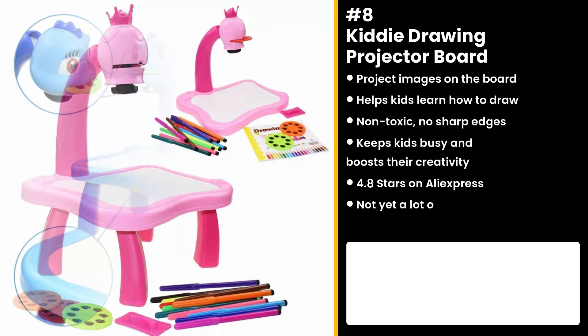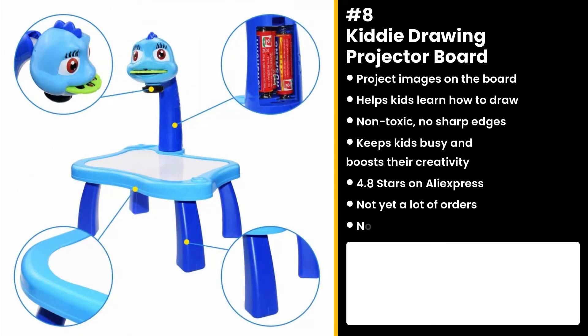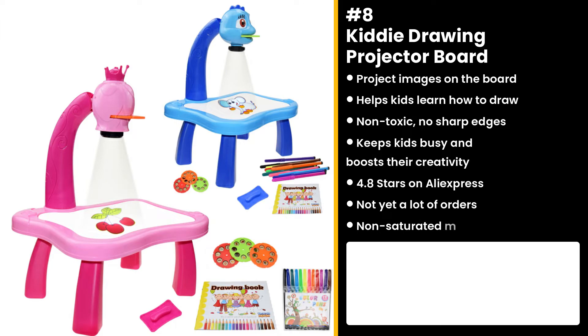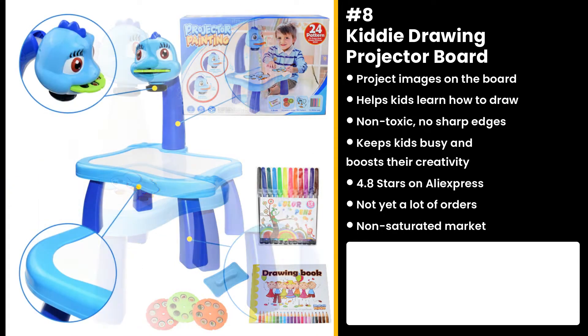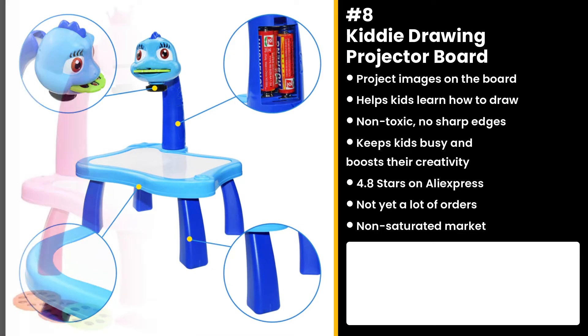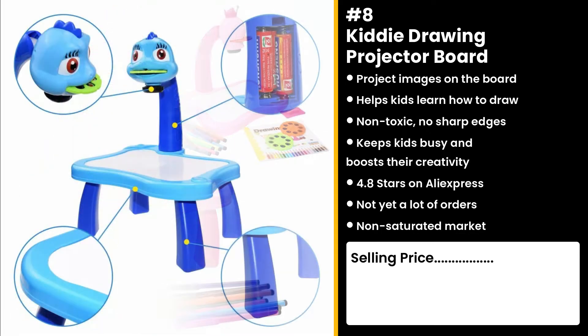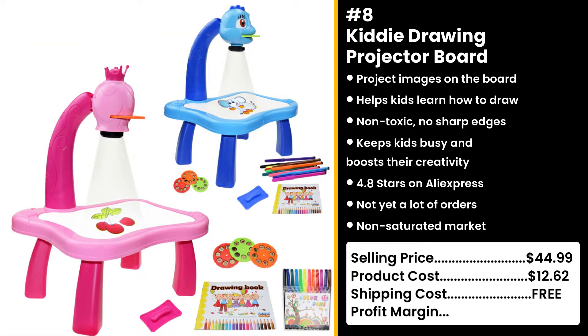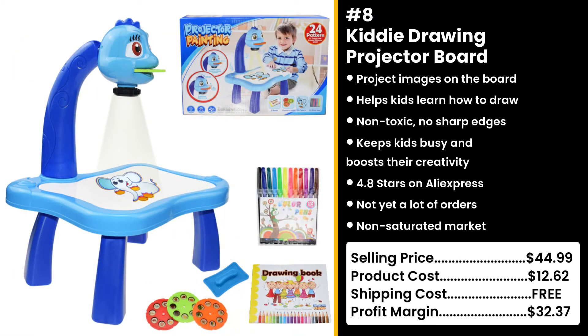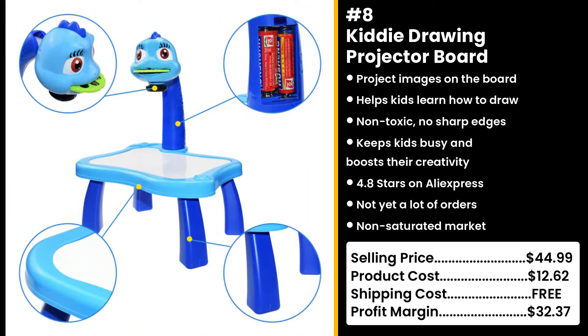You can easily market this as the perfect Christmas gift for kids. Who doesn't want to keep their kids busy and creative? Their kids might just be the next Leonardo da Vinci — or they could be terrible, but they'll still be preoccupied. You could sell this for $44.99 while the product costs only $12.62 and shipping is free, so you're looking at an excellent profit margin of $32.37.